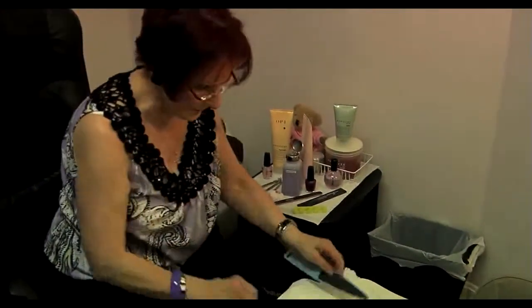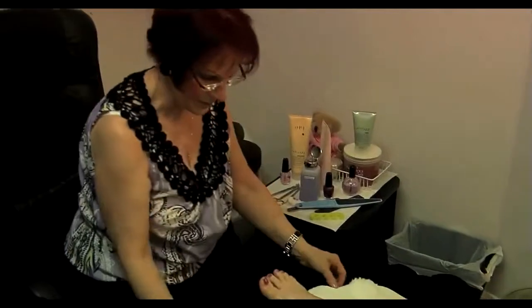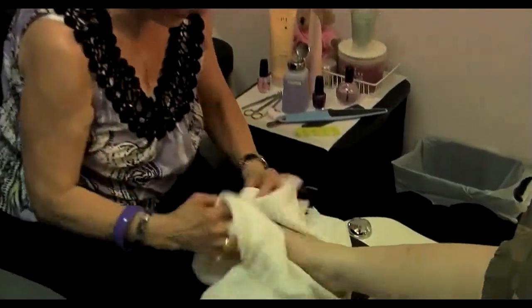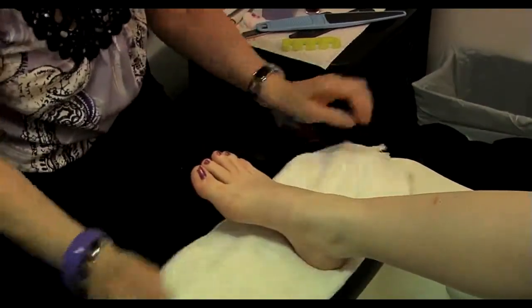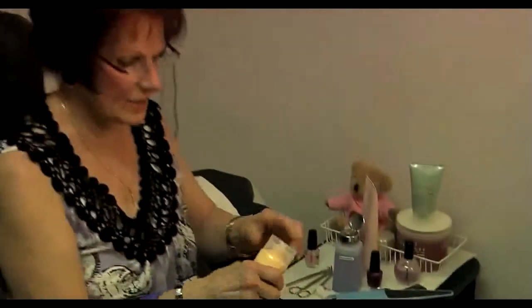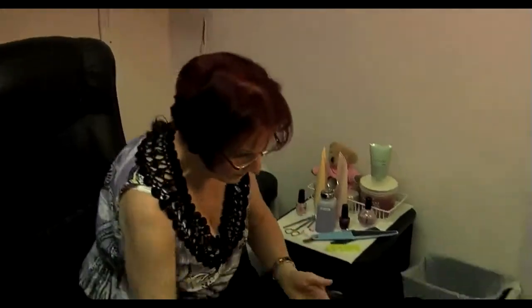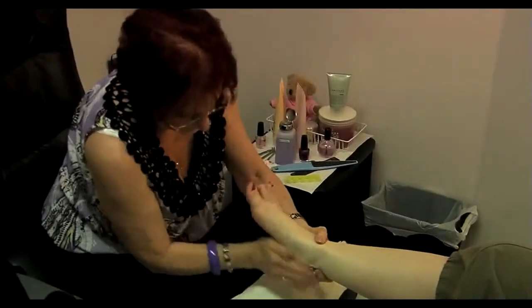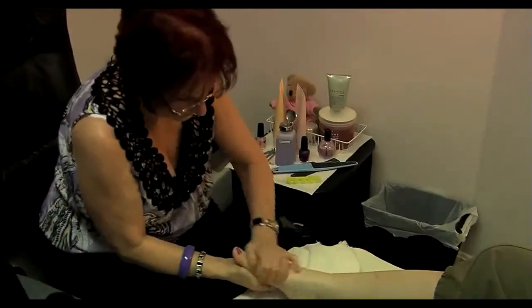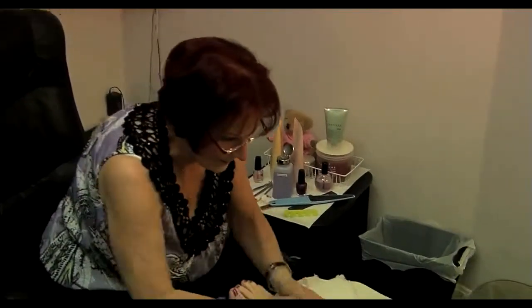Now I can see that all the calluses are off and the skin is smooth. She's going to put her foot back in the water and let it soak a little bit. And then after that, it's all done. I'm going to massage her foot and her legs. That's the best part the client likes — the massaging of the toe, the heel, and the legs.